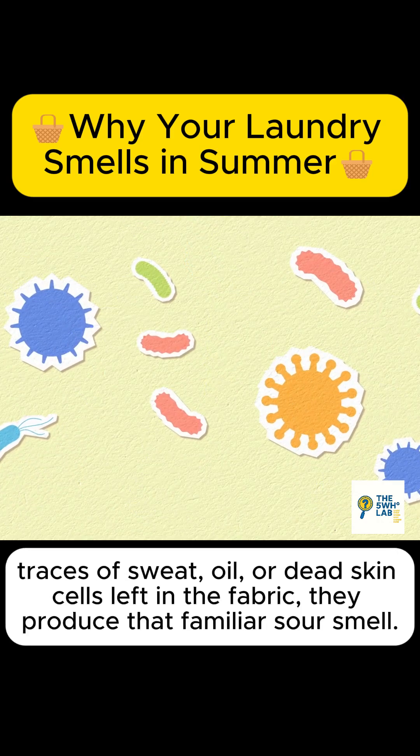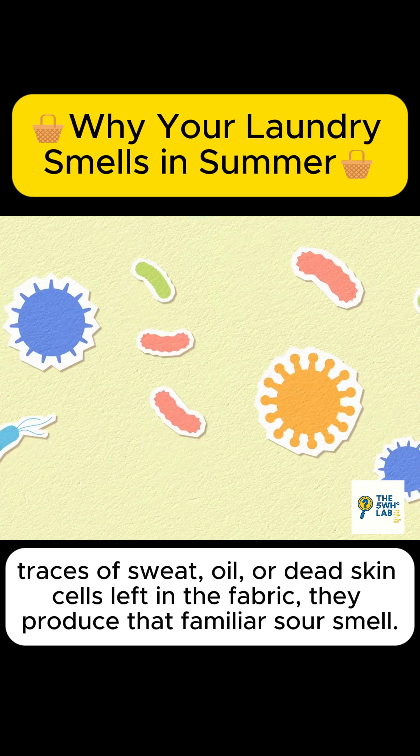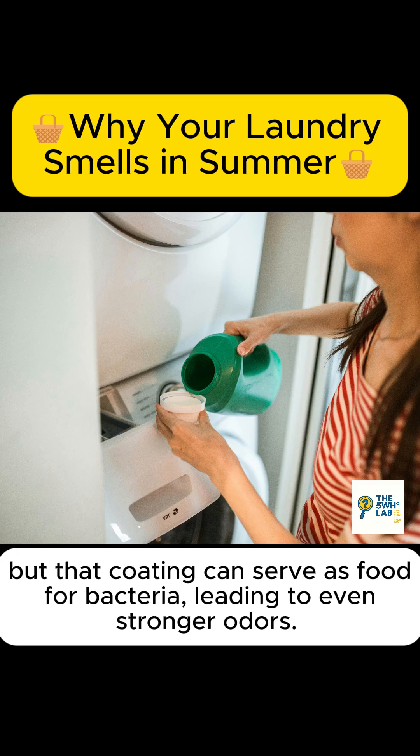Once bacteria meet traces of sweat, oil, or dead skin cells left in the fabric, they produce that familiar sour smell. Many people try to fix this by pouring in extra fabric softener, but this can actually make things worse. Fabric softener coats the fibers to make them soft, but that coating can serve as food for bacteria, leading to even stronger odors.